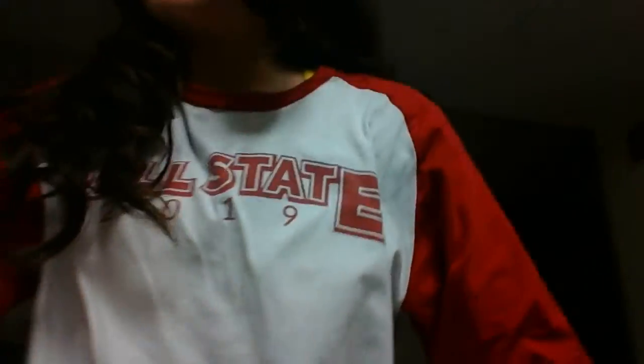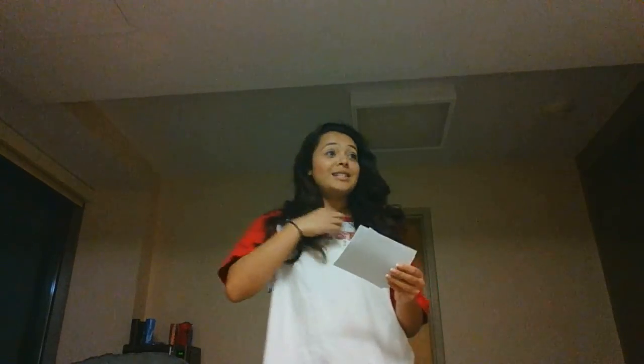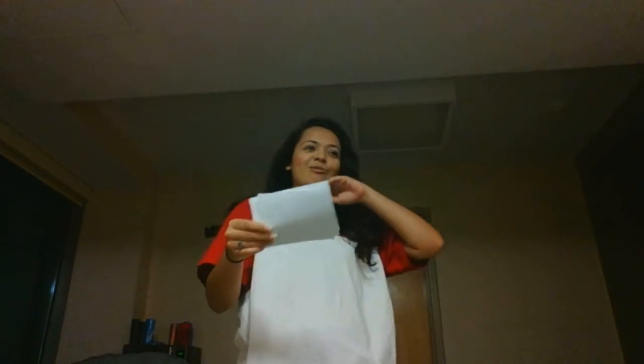Hi everyone! So how many of you have ever felt like you can't juggle all the things that we have to do as students? Well, I have felt the exact same way, so today I'm going to be chatting with us a little bit about how we can combat that and how we can stay organized using a handy-dandy planner — I'll hold it up for you.